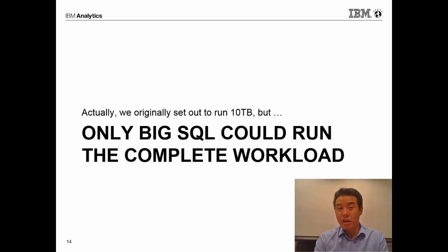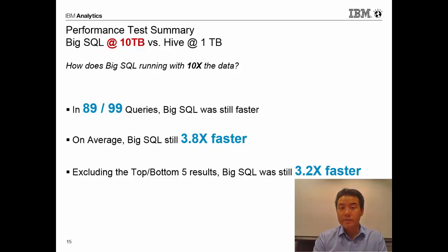We originally set out to run 10 terabytes for this TPC DS workload, but unfortunately only Big SQL could run the workload. So we compared Big SQL at 10 terabytes versus Hive at one terabyte. Even though Big SQL had 10 times more data to process, it was still faster in 89 out of 99 queries, and on average Big SQL was still 3.8 times faster than Hive. Removing the bottom five and top five results, Big SQL was still 3.2 times faster on 10 times the amount of data.